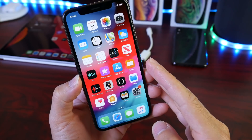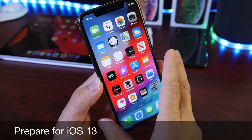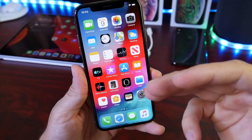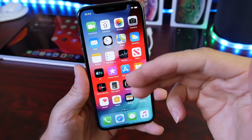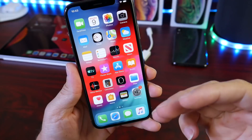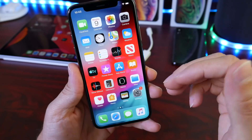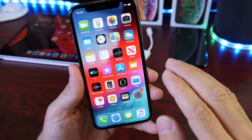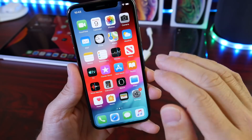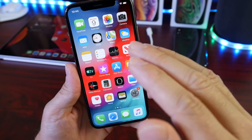Hey guys, welcome back to the channel. Today I want to share with you guys a few tips on how to prepare your iPhone or iPads to update to iOS 13. On September the 10th — today is September the 9th — so tomorrow Apple will be taking the stage to announce the brand new iPhone 11. At this event, Apple also announces the official release date for iOS 13 this year. Today will be a great day to start preparing your devices for iOS 13, and I'm going to share a few tips on how you can make this transition very smooth.